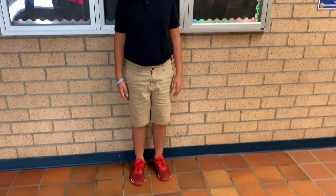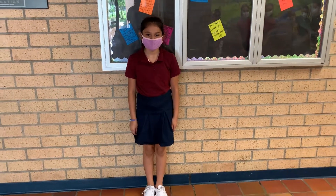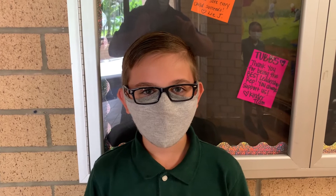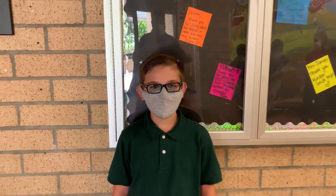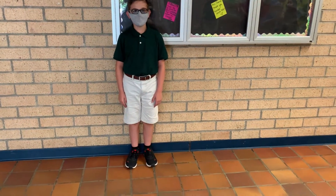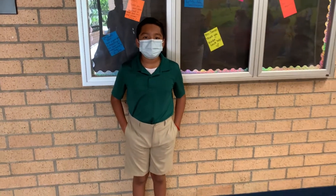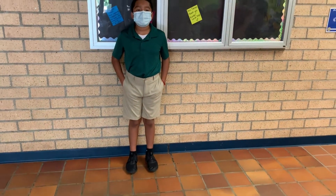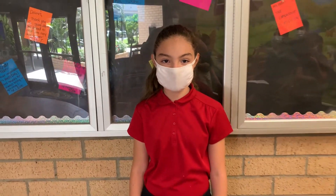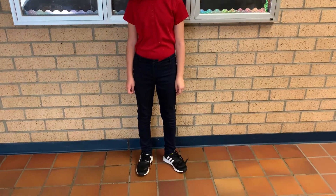Solid color sweaters or school logo zippered fleece may be worn in class or in the cafeteria, but sweatshirts, coats, and jackets are to be worn only outdoors and not in the classroom. No jackets or sweatshirts with hoods are allowed in classrooms. A long sleeve, plain white, gray, or navy shirt may be worn under the polo style shirt as needed for warmth. No other colors are allowed.